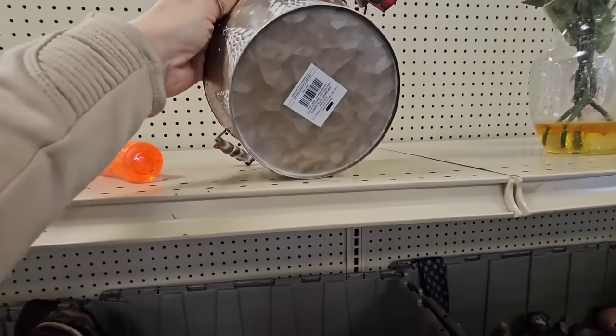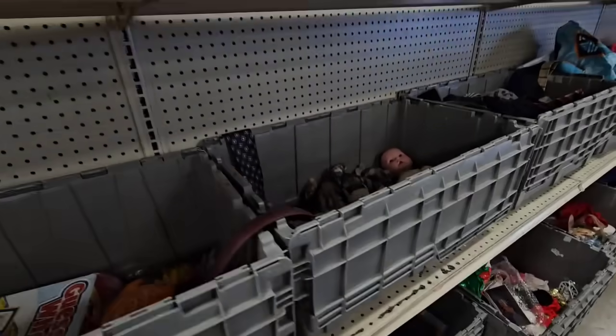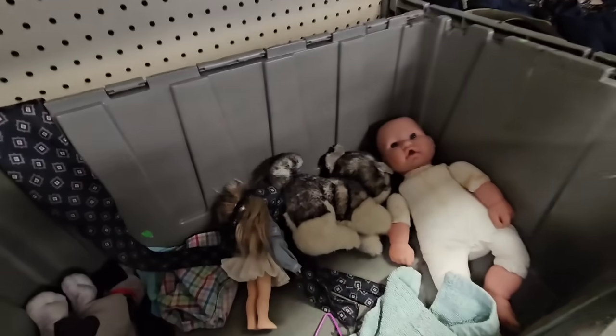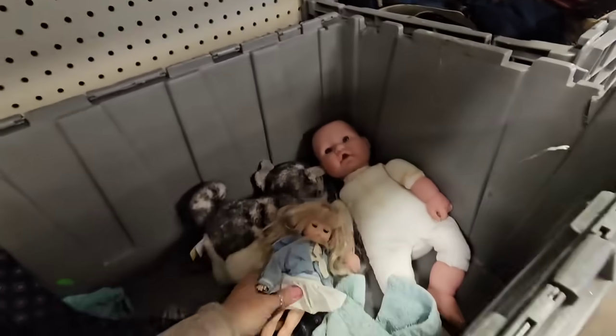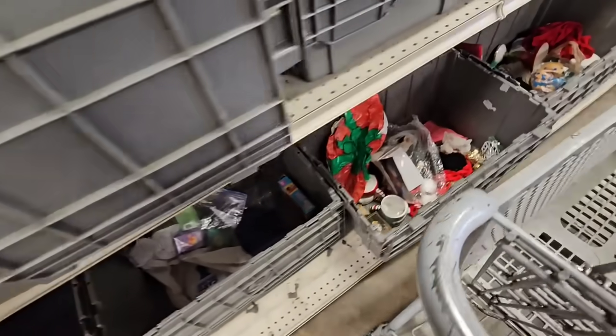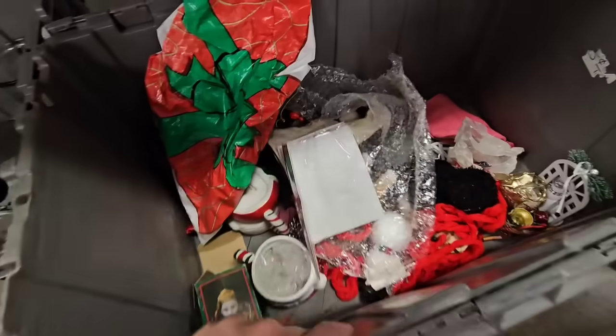It's a little Christmas tin right here. Another little porcelain baby - she's cute! Oh Christmas stuff, oh Christmas stuff! Let's see, I see some mugs.